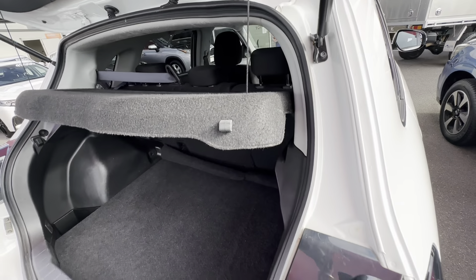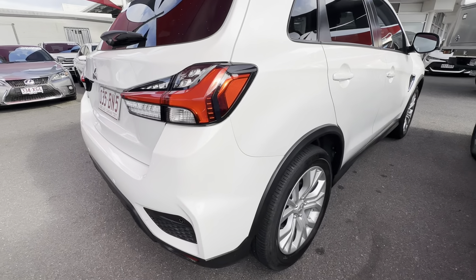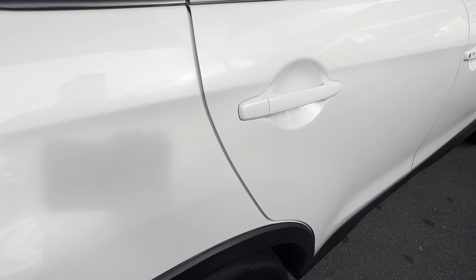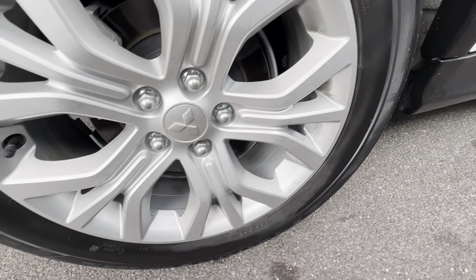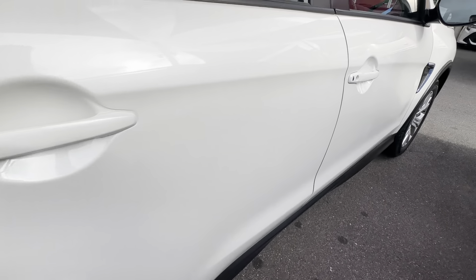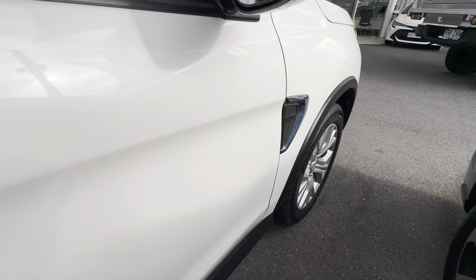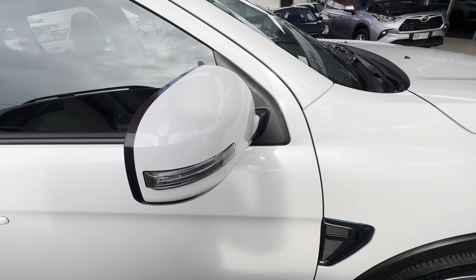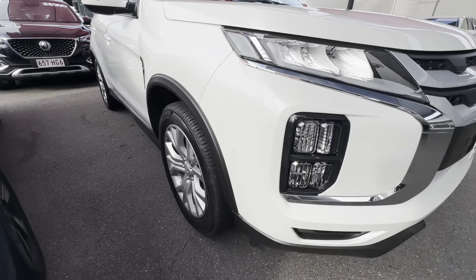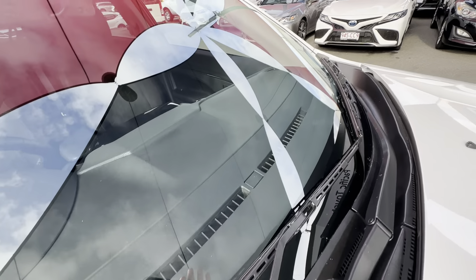Down that passenger side now, nice straight body work — we'll keep covering each panel as we go. Checking out that passenger front, again nice and tidy with plenty of depth in that tyre as well. As we make our way down, checking things like the side mirrors for any damages — you can even see the blind spot mitigation in there, which we'll cover in the safety features later in the video. The paint is getting a great reflection all over. You've got your keyless entry and with that the push button start, which we'll also see later on.